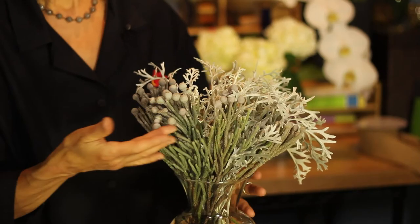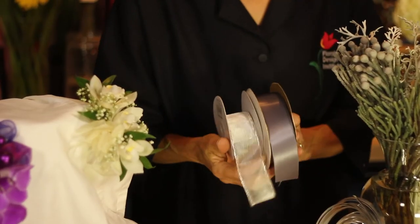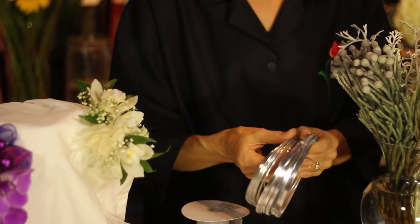Now, how do you bring in silver? You've got lots of choices. Use it with natural materials like Dusty Miller or Brasilia. You can use traditional ribbons, either in a shiny or super shiny metallic, or even decorative wires. So many different choices.